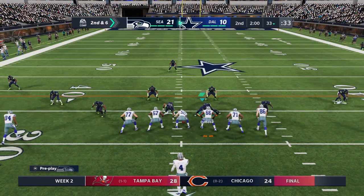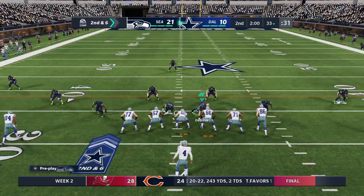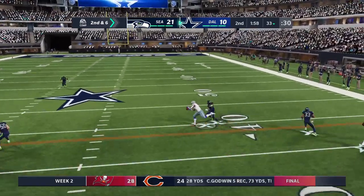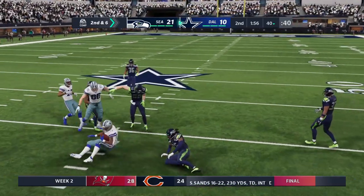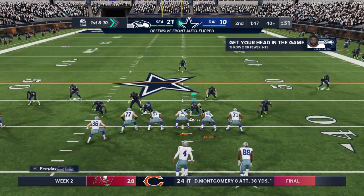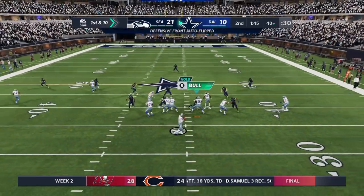Coming up in a couple of minutes, we'll get you to Jonathan Coachman in Orlando for stats and scores from earlier today in the NFL. Dak dropping this one off for Zeke, and he'll bring it up to right at the 40-yard line — a first-down pickup of eight.